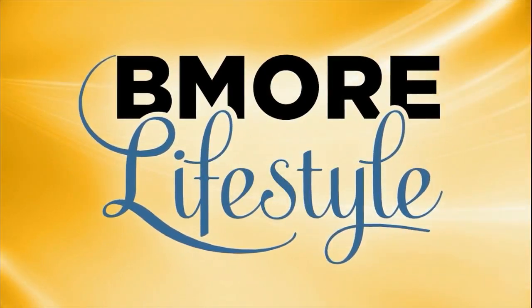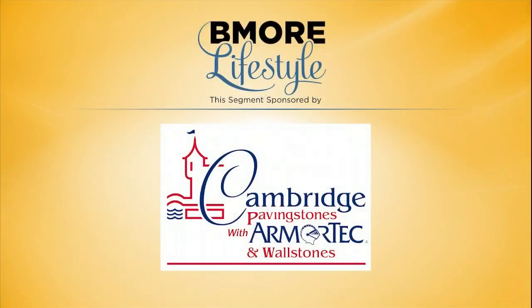This Be More Lifestyle segment is sponsored by Cambridge Pavers. So many homeowners dream of creating their own beautiful outdoor oasis, but they really don't know where to start. Here to tell us where we can begin is Charles Gamarikian, CEO and president of Cambridge Paving Stones. Welcome to Be More Lifestyle. Any tips on where to actually begin this planning process?